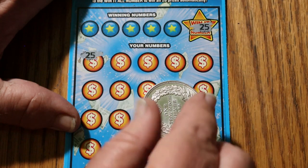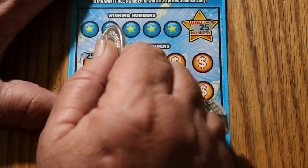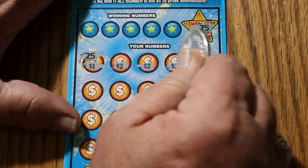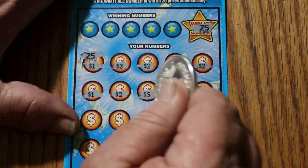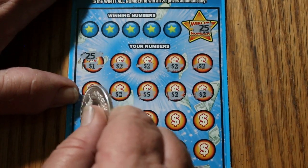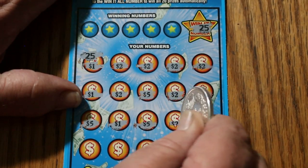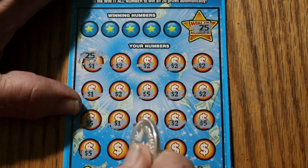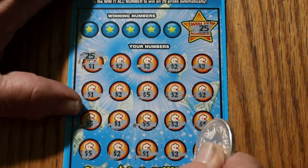Wow, this is one for the books. Here we go — 1, 2 makes 3, 4, 5, 6, 7, 8, 9, 10, two more makes 12, five makes 17, 18, 19, 20, 21, 26, 27, 32, five for 37, 33, 34, five more makes 39, 44, 45, 46, 47, 48, 49, and 50. Another Win-It-All!